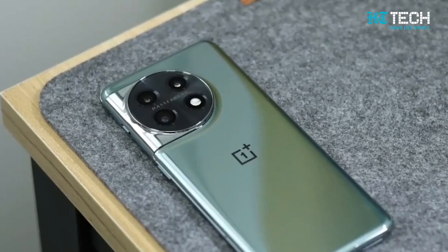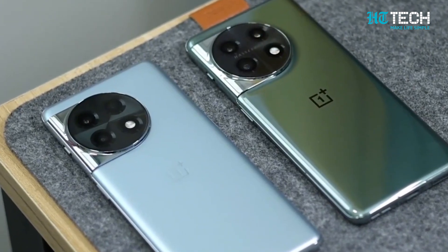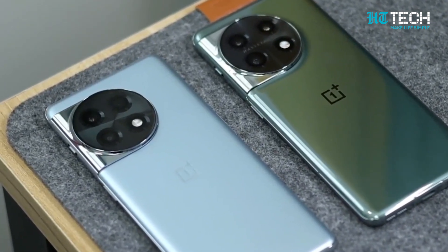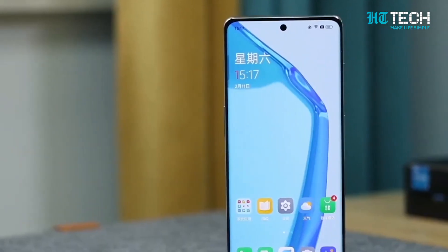As for the looks, the OnePlus Ace 2 Pro will be available in Glacier Blue and Vast Black colour options, ensuring you can pick a style that suits your taste.